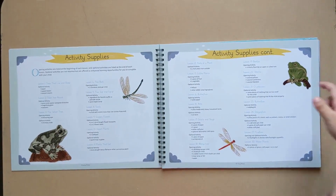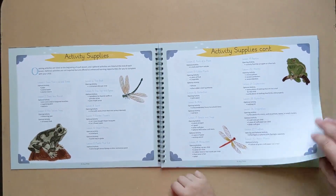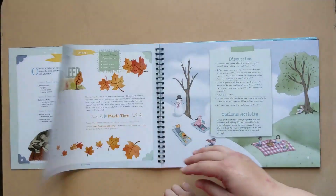Frackies! Those are frackies. Maybe we'll do this one before reptiles and amphibians, we'll see.